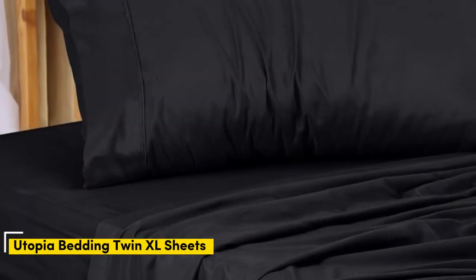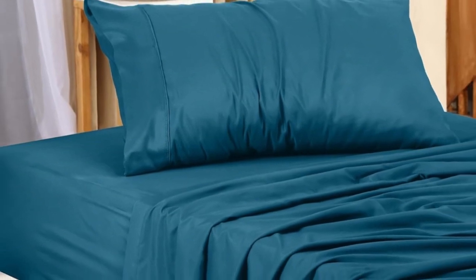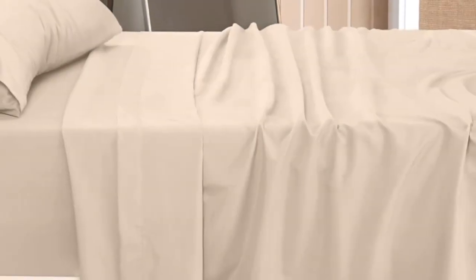Number 4. Utopia's microfiber twin XL sheet set scored well on our tests and is also one of the cheaper sets available. The sheets didn't wrinkle or recoil after different washing and drying cycles. No matter how careless we were with the sheets during our laundry tests, they consistently came out feeling soft and smooth. The sheets also handled stains well — only one wash was needed to remove splotches of wine, beer, and pizza grease.